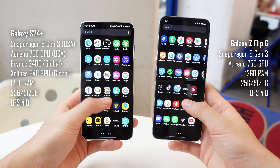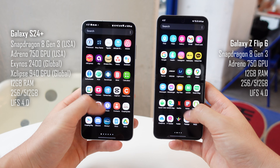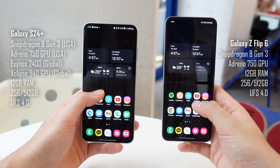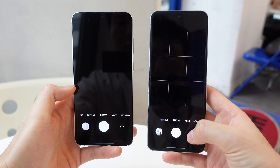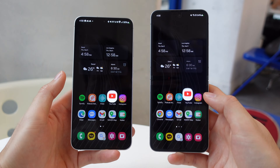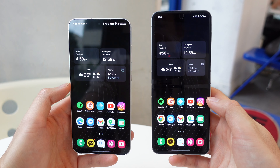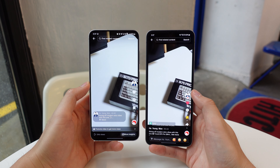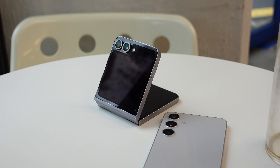Moving on to performance — since these are both $1,000 flagship phones with flagship specs and basically identical software, you don't have to worry about day-to-day performance for either of these. For opening apps, multitasking, and browsing, you're basically getting identical performance. The only difference you may notice is the thermals and heat management. While the S24 Plus does get warm when you push it, it doesn't really affect your experience.